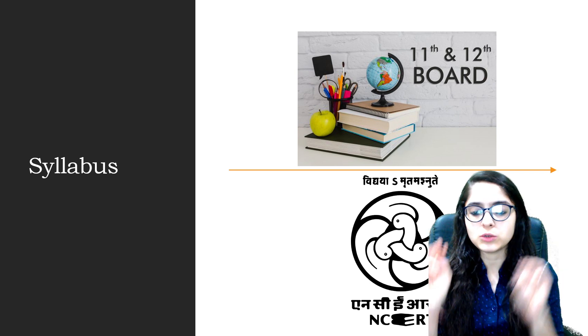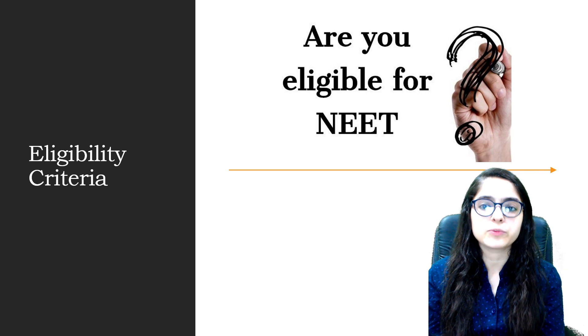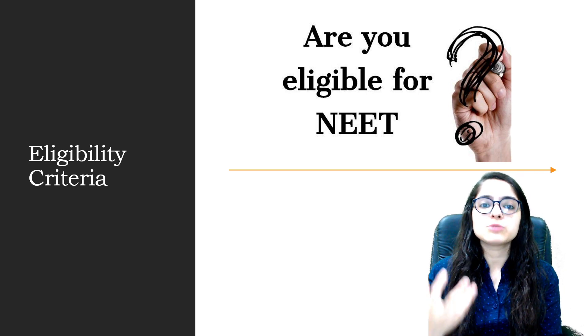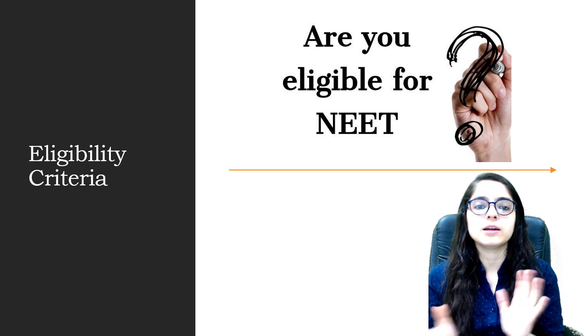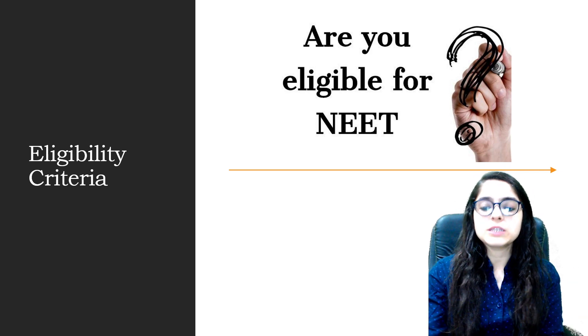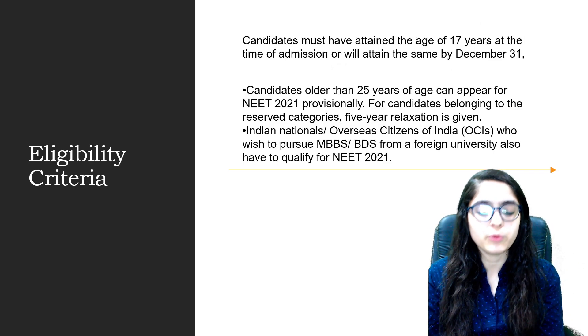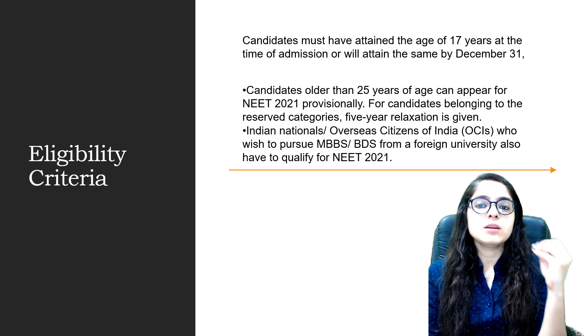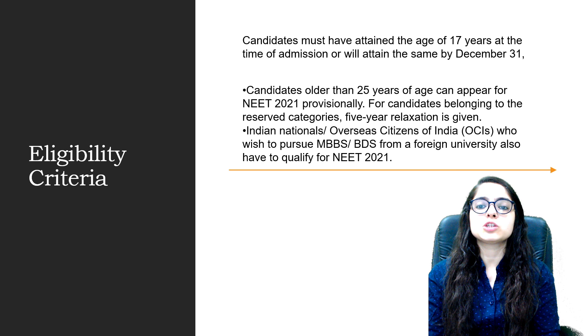Physics, Chemistry, and Biology are the three subjects. Now let's talk about the eligibility criteria, because if you are aiming for this exam, you need to meet those criteria. The first and very important eligibility criterion is the age limit. You must be at least 17 years old by the 31st of December of the exam year.